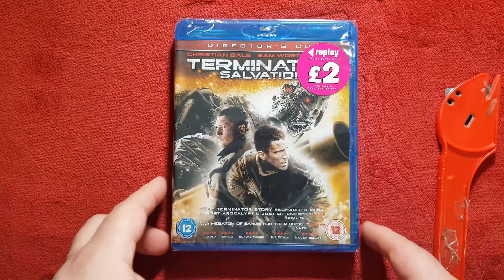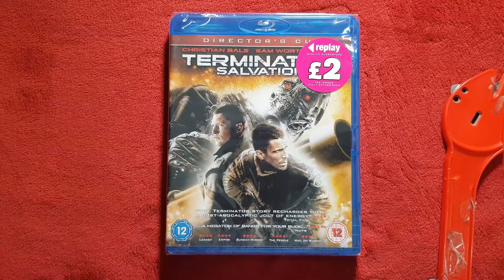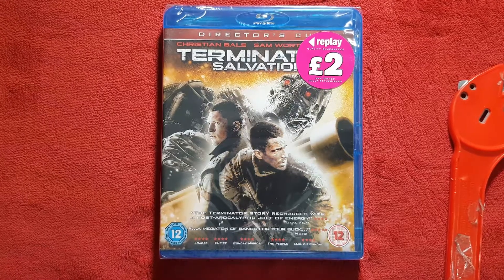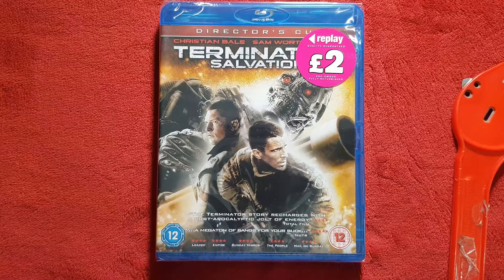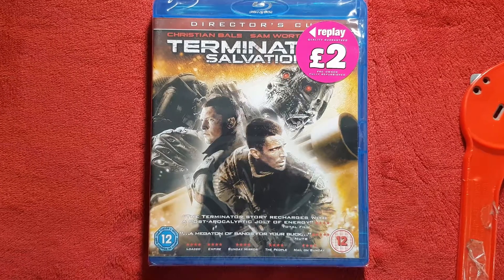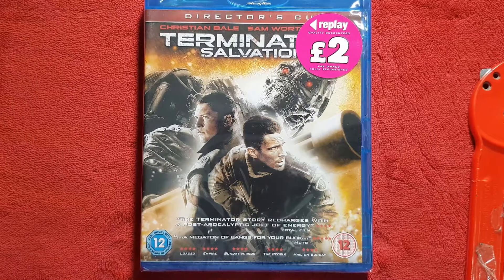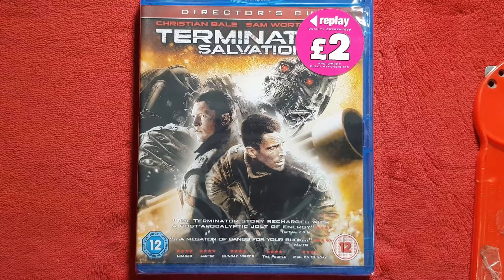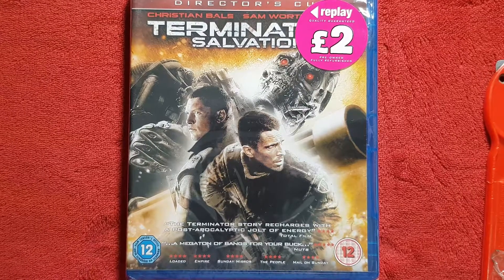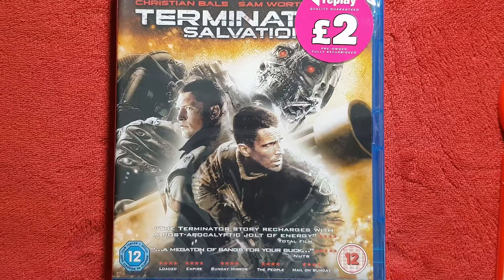Here is the front and it's the Director's Cut version, so that means you're going to have more exciting scenes in there. Wow, that's really nice — just what I need. I didn't like it before but now I'm definitely going to like it with all those extra scenes. There are a lot of four-star reviews at the bottom from Loaded, Empire, Sunday Mirror, The People, and Mail on Sunday. Total Film quotes it: 'The Terminator story recharges with a post-apocalyptic jolt of energy,' and Nuts says 'a megaton of bangs for your bucks.'